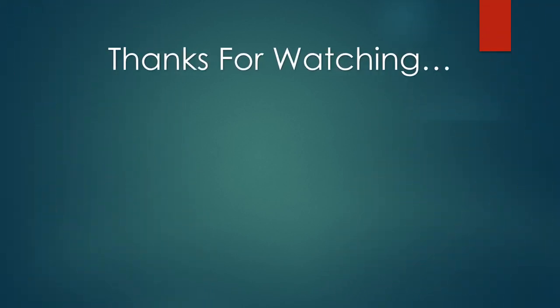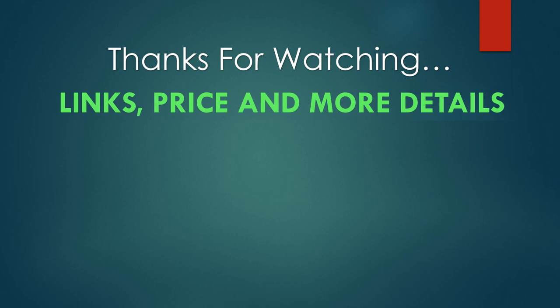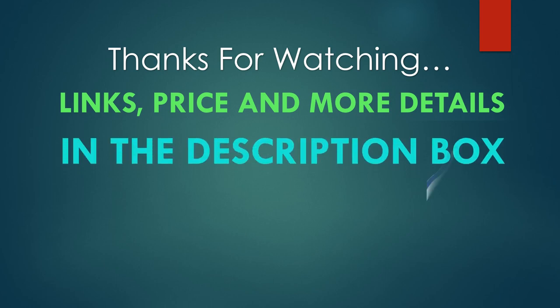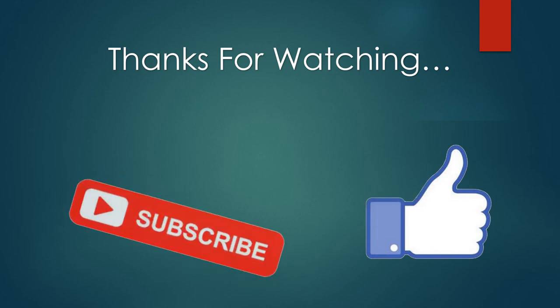You can find links, prices, and more details of these products in the description box. If you liked this video, please like and subscribe.